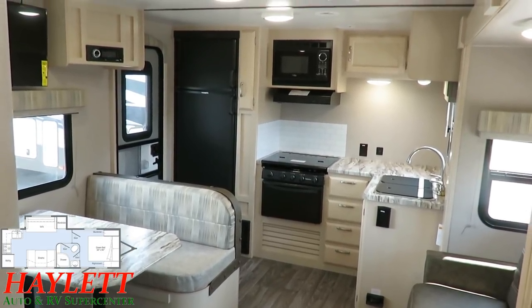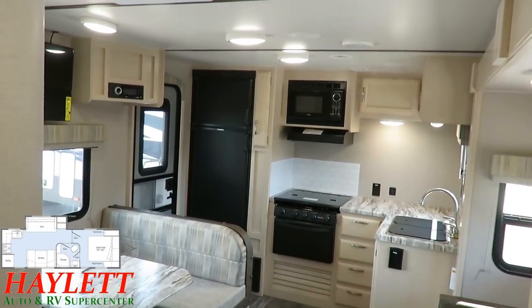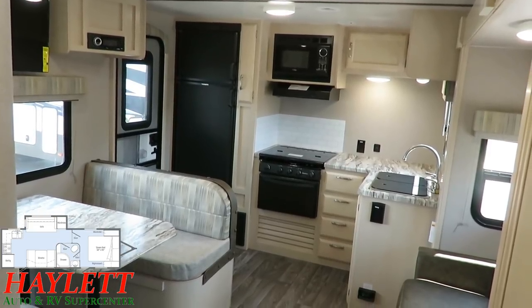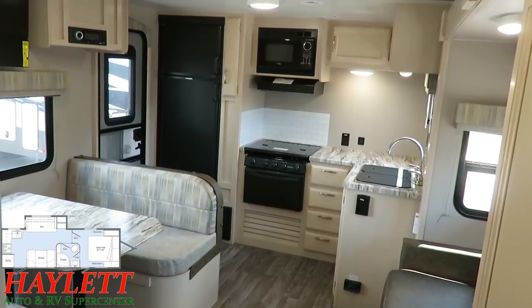The lighter, brighter interior decor is really one of the signature calling cards of the Winnebago family. And at the time of this filming, there's been a full facelift inside and out. This is not the best-looking Mini I've ever seen — this generation is absolutely on point.